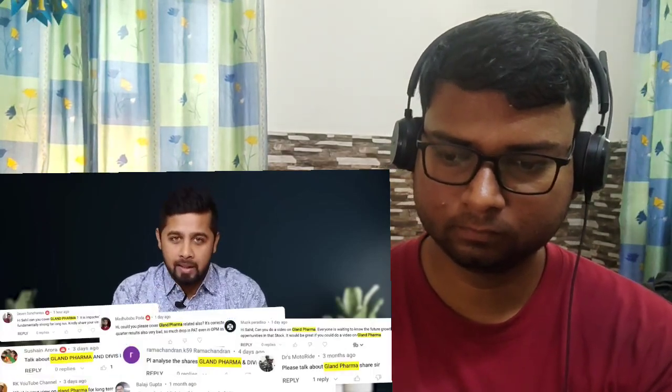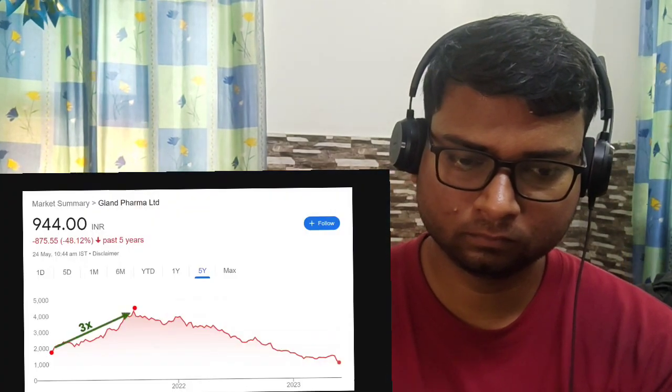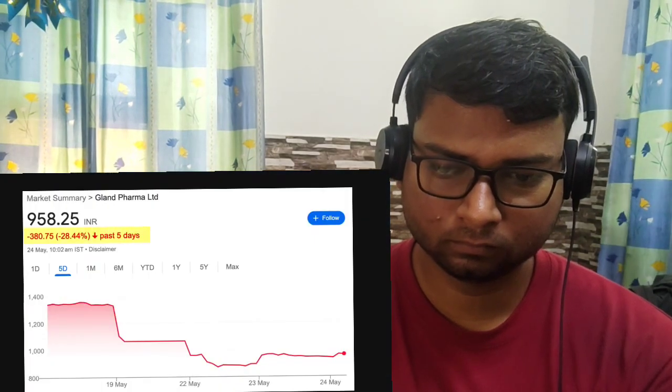Over the last few months, there is one stock where I received maximum requests — it's Gland Pharma. This company had its IPO in November 2020 at levels of around 1500 and got listed at around 14% premium. Since it was at the peak of COVID, pharma stocks had a dream rally. So the next 9 months, Gland Pharma jumped nearly 3 times to a level of around 4300. However, since last 2 years, the stock has been on continuous decline mode and after the latest Q4 result, Gland Pharma has tanked another 30% to levels of around 950.